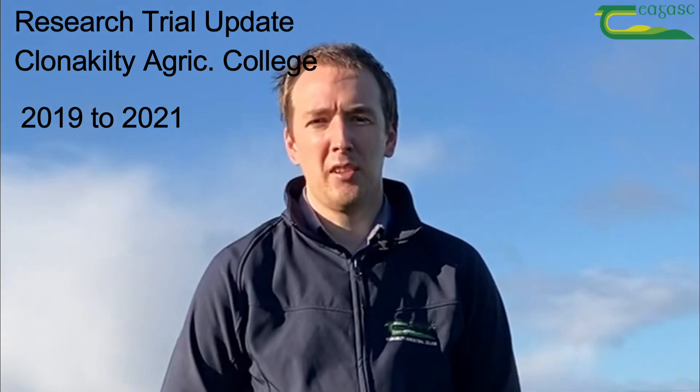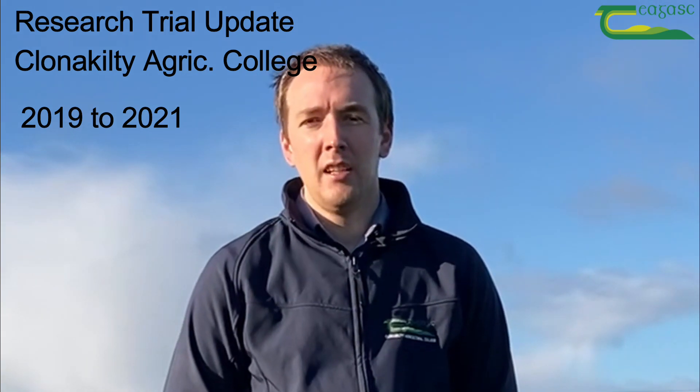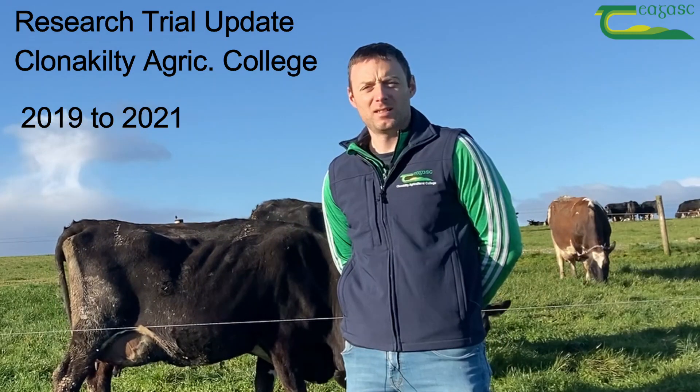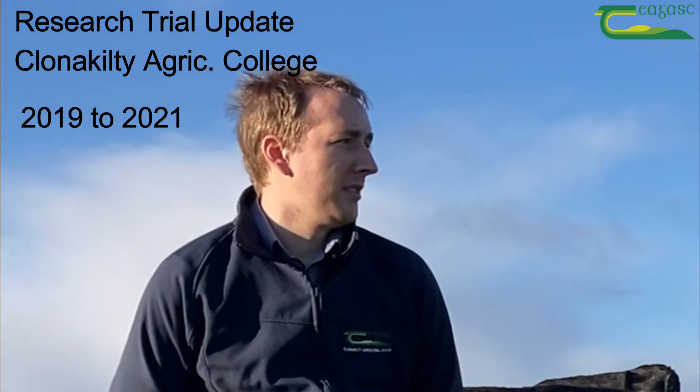Good morning. James Daunt here at Clannacilty Agriculture College. Today I'm joined by Brian McCarty, Research Officer in Clannacilty. Hello Brian, thanks for joining us today.